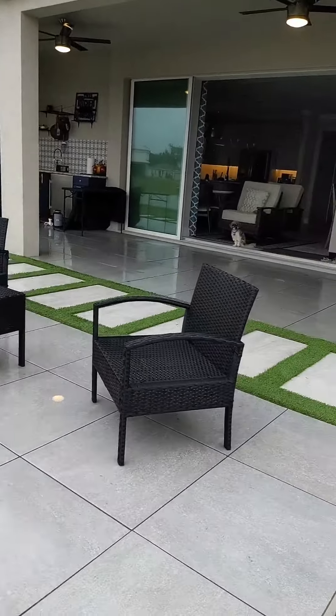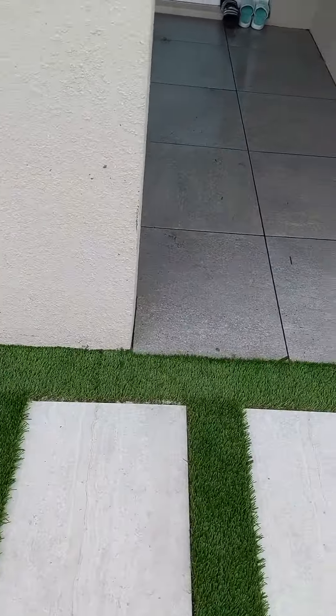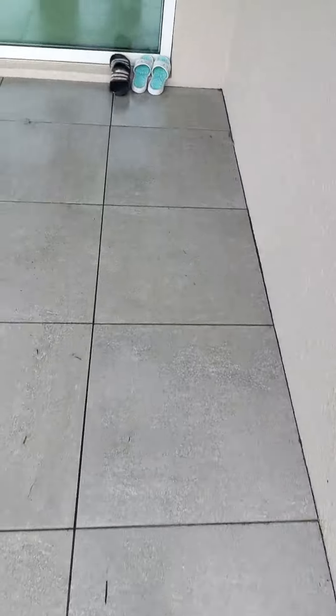It is my project, it is my house. So I want it to be perfect because I'm paying a lot of money for this. Look, more sand coming out.